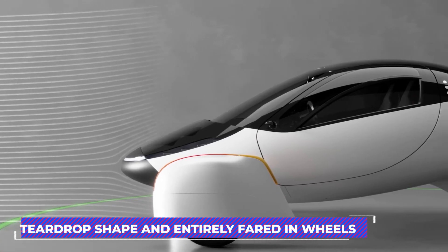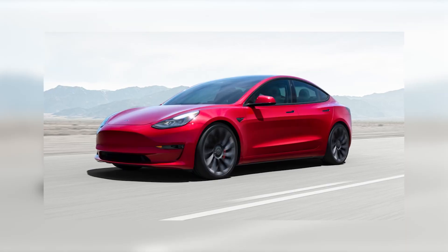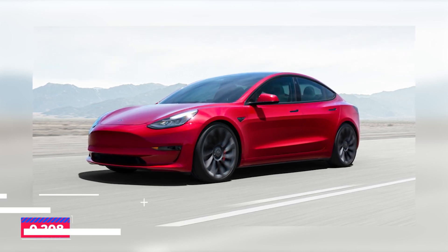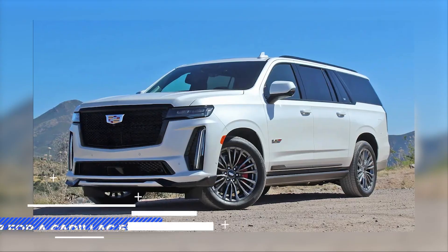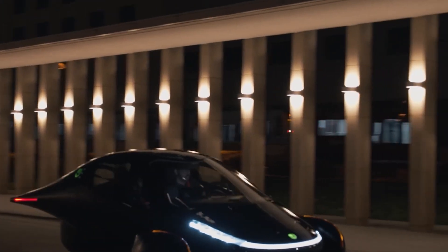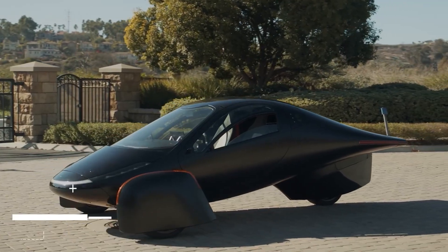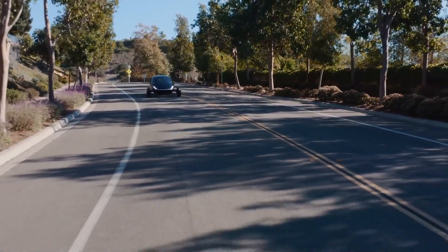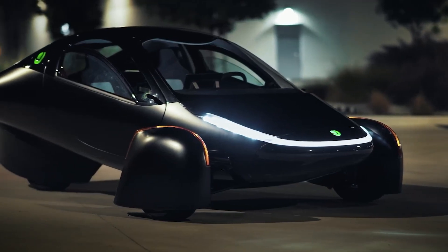Due to its wind-cheating teardrop shape and entirely faired-in wheels, the drag coefficient was reduced to 0.13. To put this into perspective, a Tesla Model S Plaid has a drag coefficient of 0.208, compared to 0.27 for a Toyota Camry and 0.37 for a Cadillac Escalade. The car weighs only 2,000 pounds, yet the material used is both flexible and seven times stronger than steel. The vehicle is up to four times more efficient than typical electric sedans due to its weight and smooth aerodynamic design.